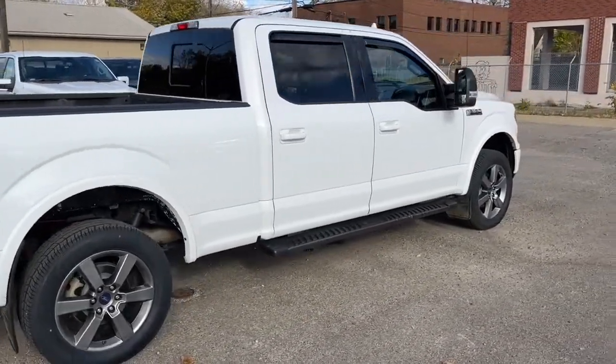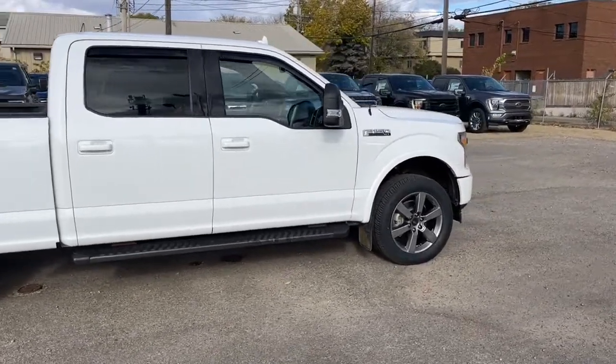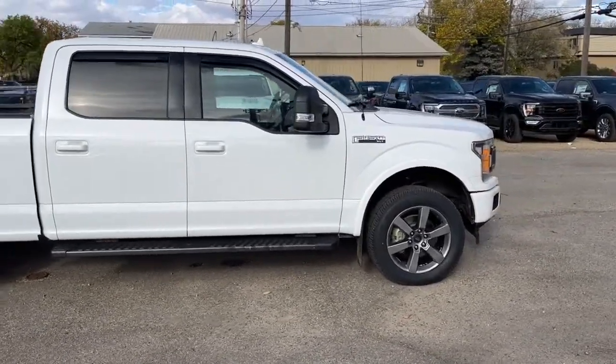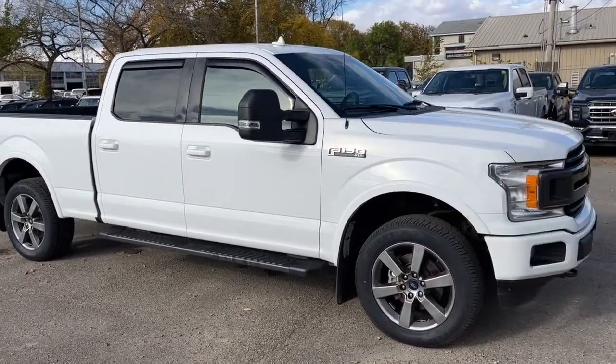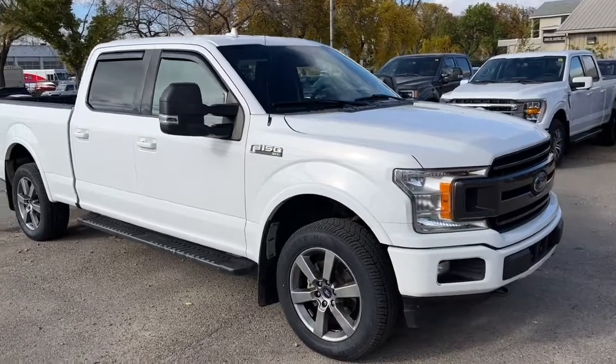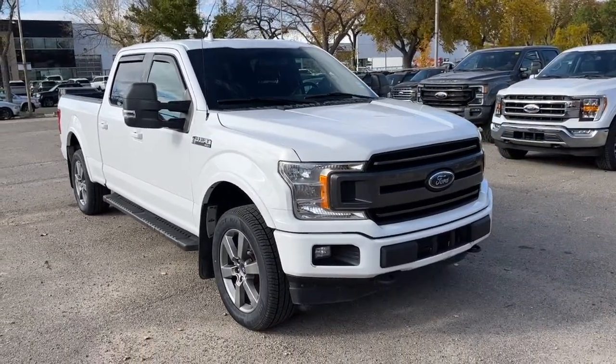I won't be able to cover every single detail about this F-150, but if you'd like to know more information you can check it all out at waterlooford.com or come stop by the dealership and check this truck out in person. In the meantime, you can stay up to date by checking us out on social media, and if you gave us a follow it would be greatly appreciated.